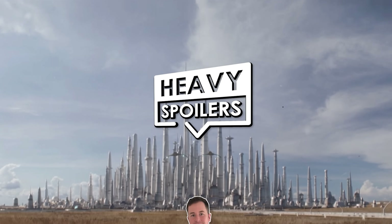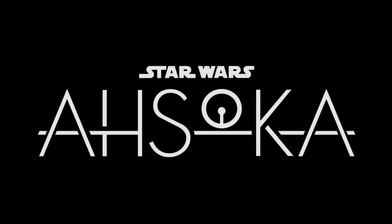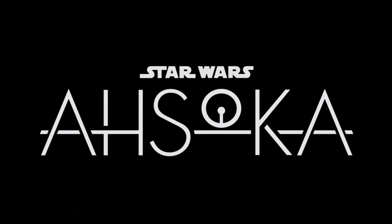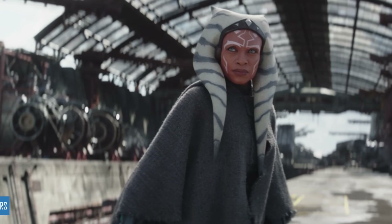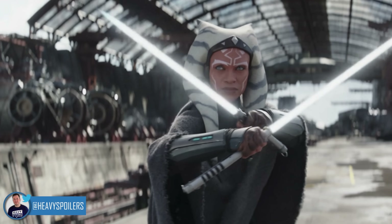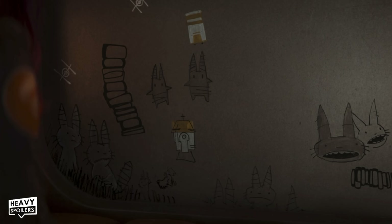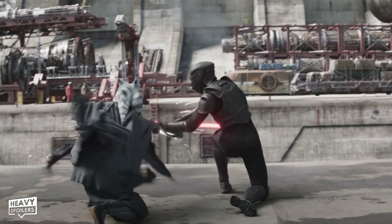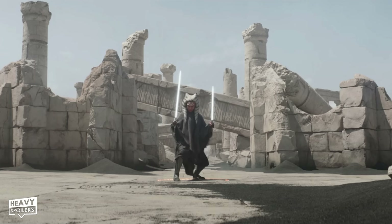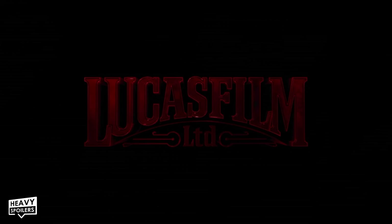Welcome to the Heavy Spoilers show, I'm your host Paul and in this video we're breaking down Ahsoka. Episodes 1 and 2 have just dropped online and throughout this video we're gonna be breaking down the plot, easter eggs, hidden details and also giving our theories on where we think the series will be going. I don't wanna waste any of your time so let's jump right into it and begin with the Red Lucasfilm logo and the character Poppins.